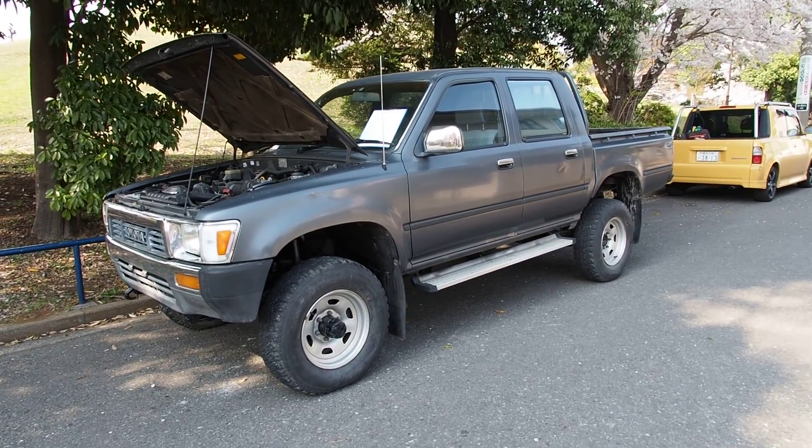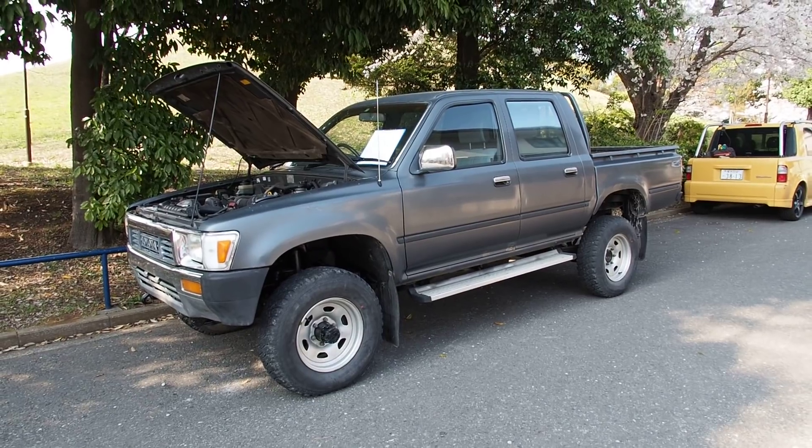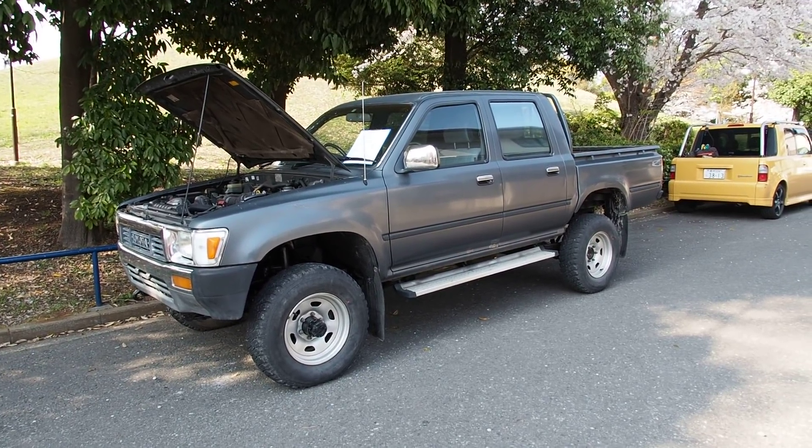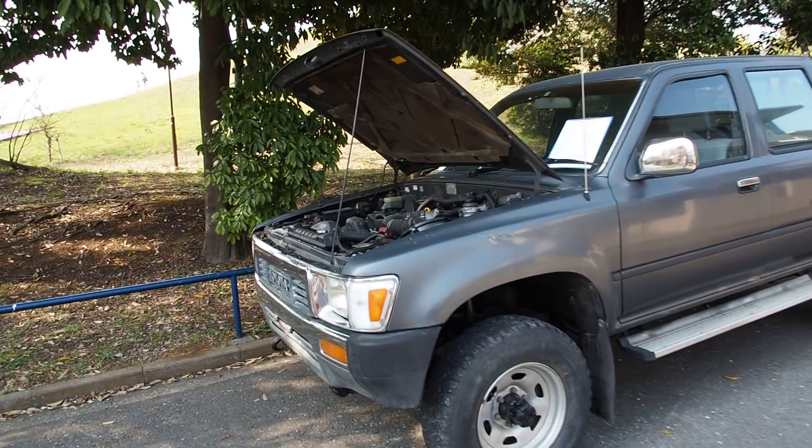Hey there, it's Derek from Pacific Coast Auto here in Japan and we have something special here. It is a Toyota Hilux double cab pickup truck with five speed manual and 2.8 liter diesel engine.